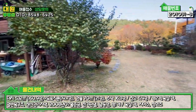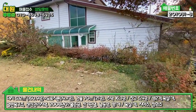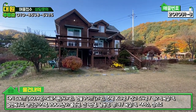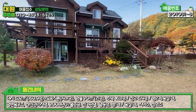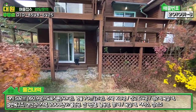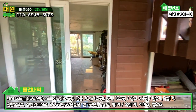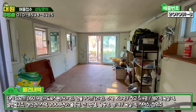마당은 굉장히 여유 있습니다. 주말에 오셔서 그냥 쉬시다가 가시기에는 딱 좋은 사이즈인 것 같아요. 땅은 생각보다 넓고 주택은 좀 작은 편이고요. 본 매물은 데크 구조가 살짝 특이하게 돼 있습니다. 원래는 데크 밑에 있는 공간인데, 이렇게 창고 공간을 별도로 조성하신 것 같아요. 데크 밑 공간을 활용해서 굉장히 넓은 창고 공간이 마련되어 있습니다.